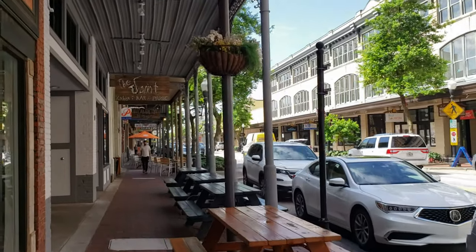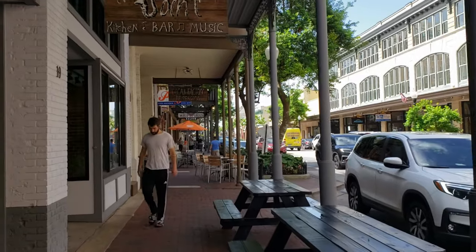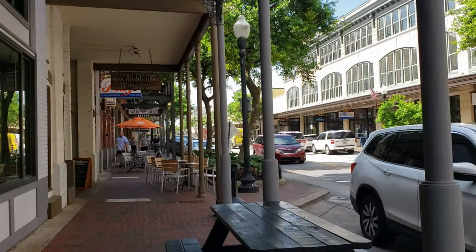Next we're gonna walk down Palafox — that's another thing I love to do. It's hot in the summer but we're gonna pick the shady side and make that happen. Whether you're moving or visiting Pensacola, I honestly think it's worth coming down and checking out Palafox Street, which is their main street. They have tons of restaurants, some good nightlife — I'll be doing a separate video on downtown Pensacola nightlife. There's a New Orleans vibe here with the different balconies and old buildings, definitely a unique setting.